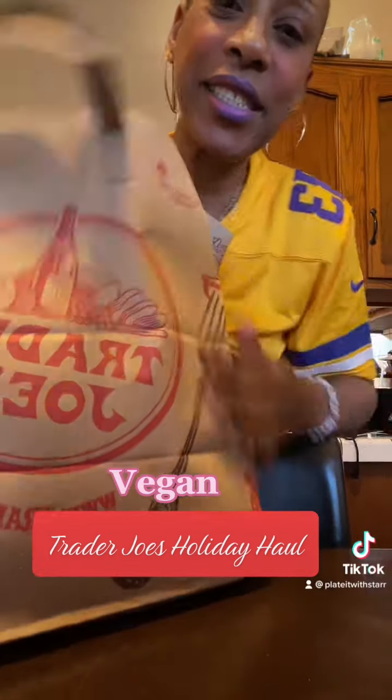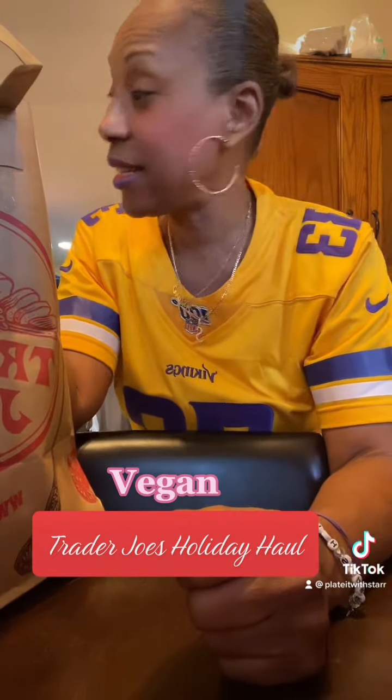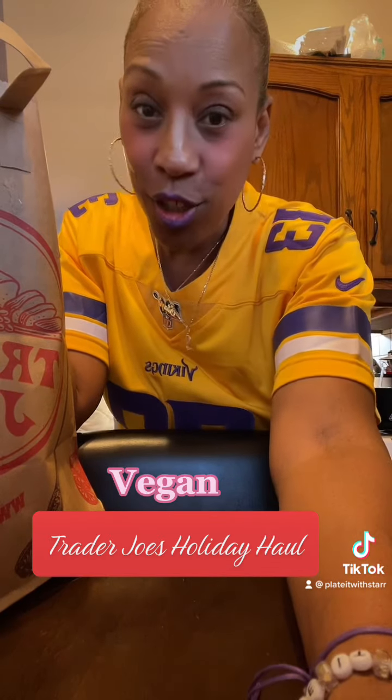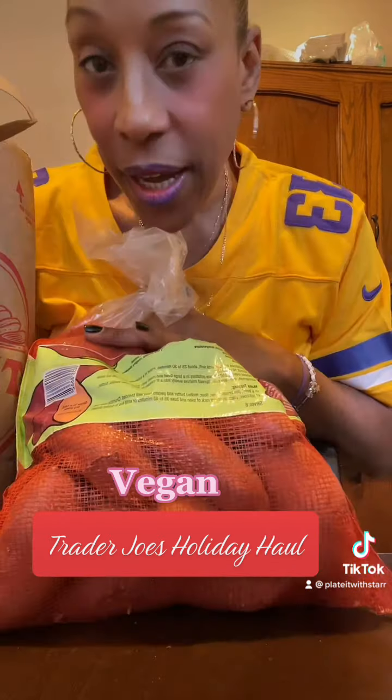What's up, foodie fam! Let's get into this Trader Joe's holiday haul — and it is a big one. Not a baby, not a medium, it's a large haul. Let's get into it!